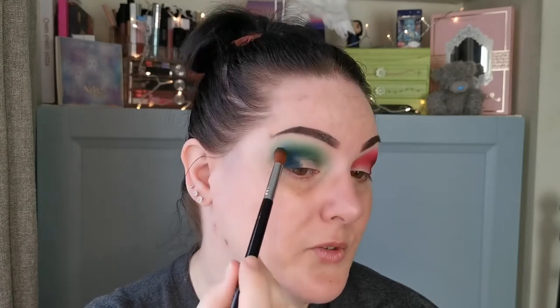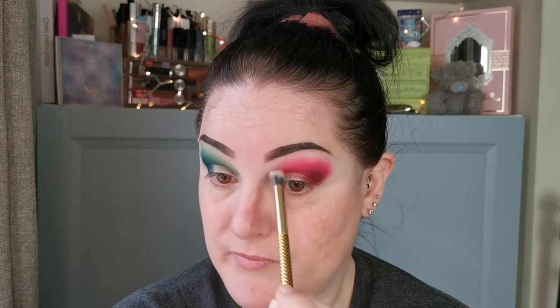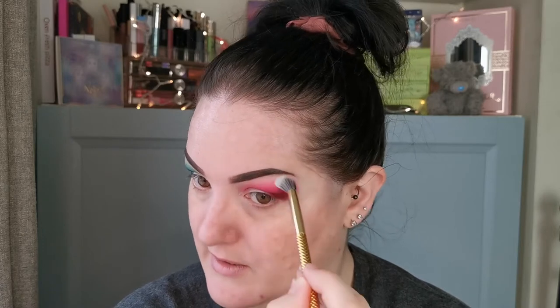I'm going to go back in and then go in with Sunday on a Moda crease brush, just to blend out this side. These shadows are really something else — they are kind of high-end quality at lower-end prices. That makes sense? They're very affordable.